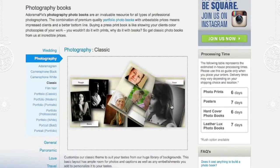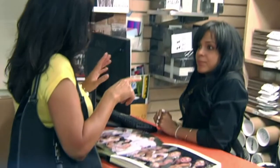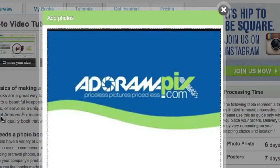Do you want great looking prints at low cost? Be sure to visit our easy to use online printing service. AdoramaPix has professionals who treat your images with the utmost care. For a quick turnaround on photos, cards or albums, use adoramapix.com.